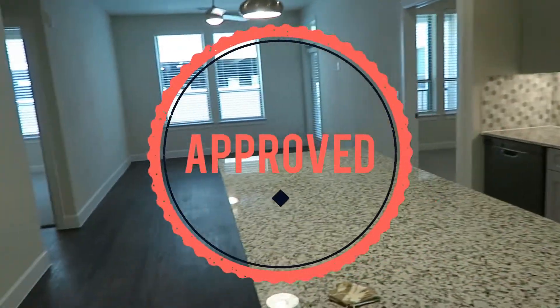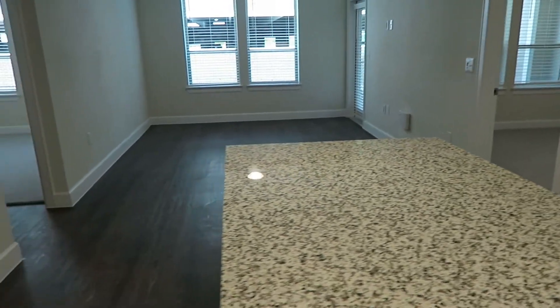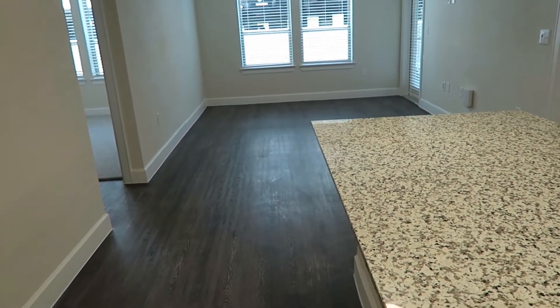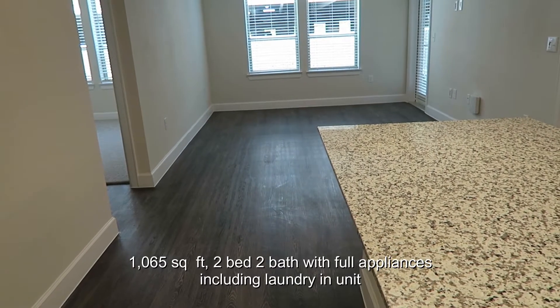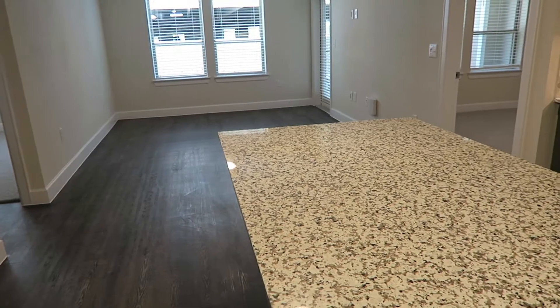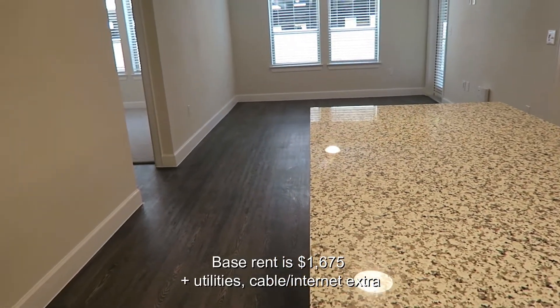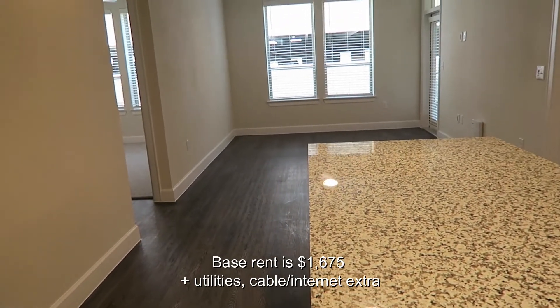Welcome to our apartment! Let me give you the details. This apartment is 1,060-something square feet, 2 bedroom, 2 bath, brand new, built in 2020. The rent is $1,675 a month.